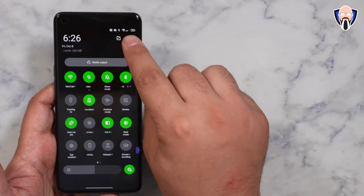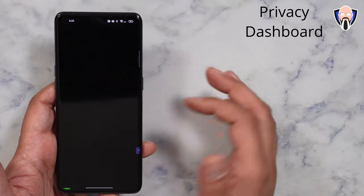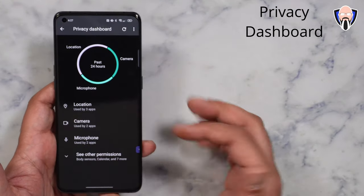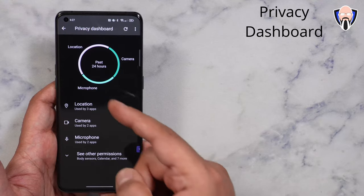The last thing we're going to talk about is the privacy dashboard. If we jump down over here to privacy, the privacy dashboard is built in and we get the same aggregate information of basically the usage of our camera. I've been using it a lot in the past 24 hours.